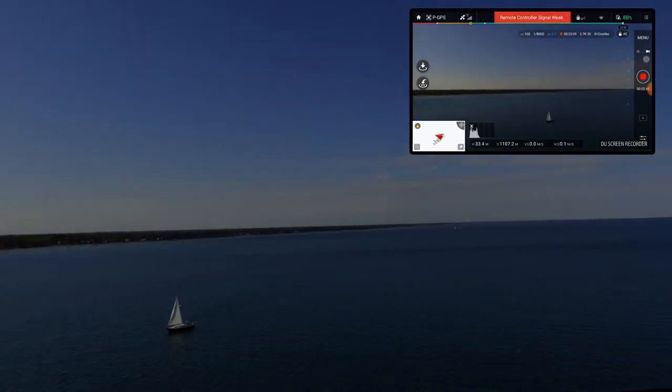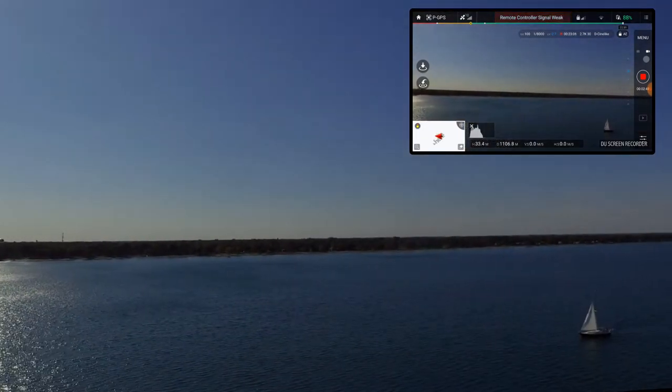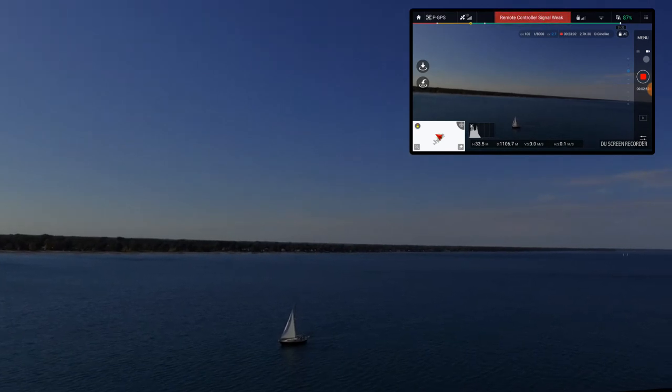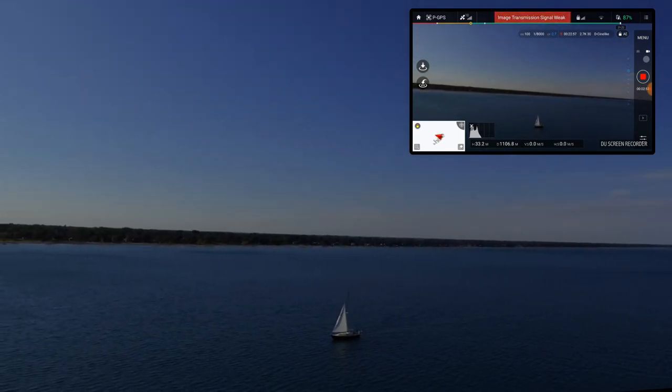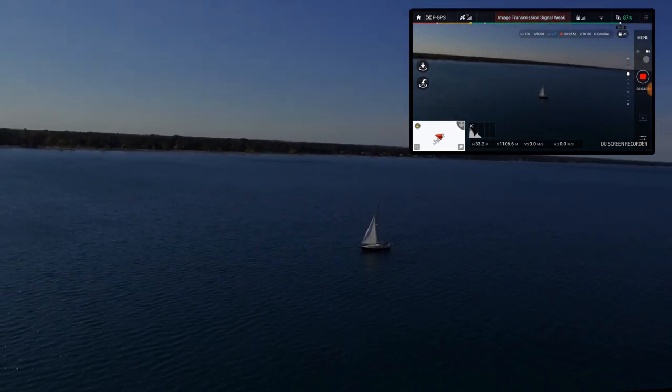I'm going to turn this guy back. What's that over there? I think that's a sailboat — so I must be out there in close proximity to it. Let's gimbal down and take a look.